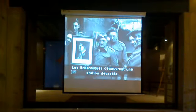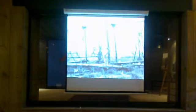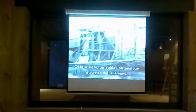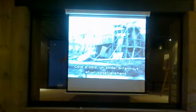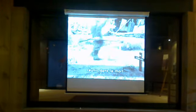They also found a few souvenirs. Side by side, a British Tommy and a German soldier, once bitter enemies, united in death.